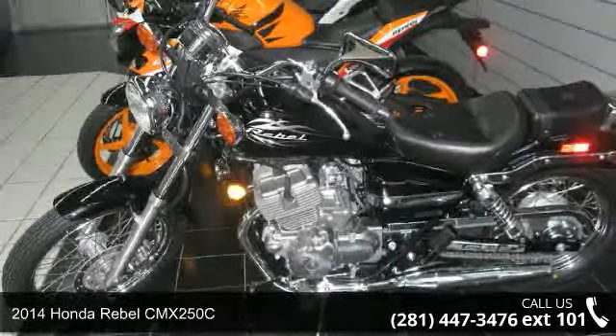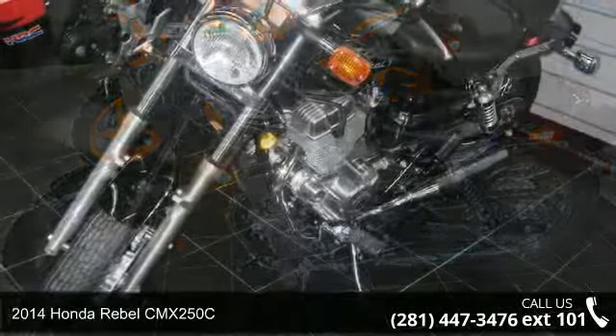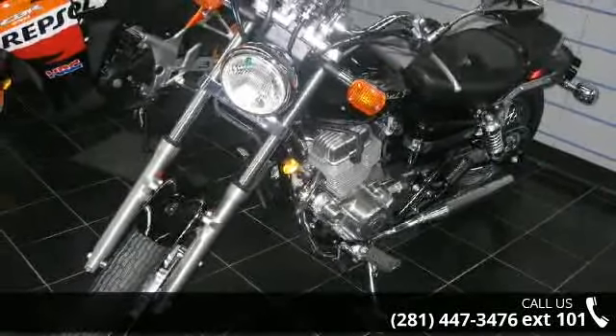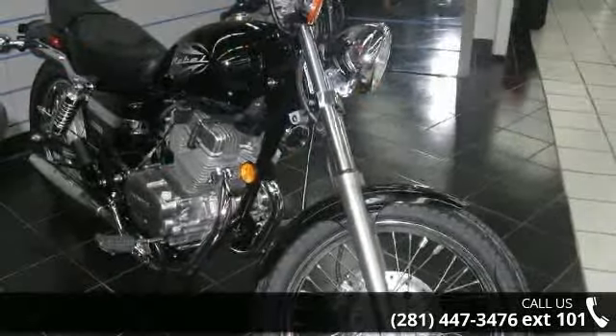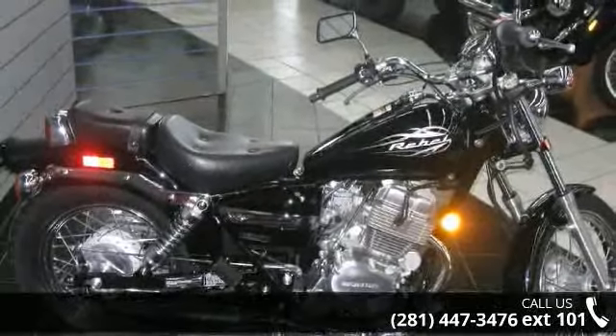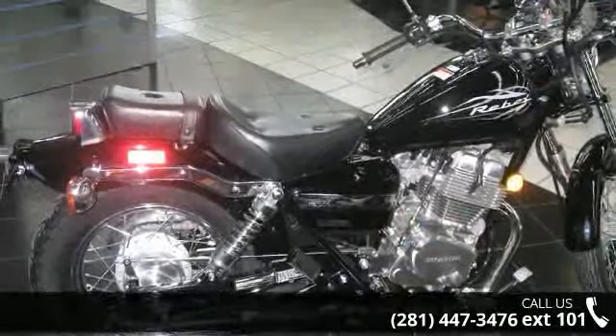Presenting the 2014 Honda Rebel CMX 250C — this is the motorcycle you've been looking for. This bike has an engine size of 234 cc's. Low mileage is an important factor in your purchase, and this vehicle delivers a low odometer reading. Let us put you on this bike today. Call or click to schedule a test ride.